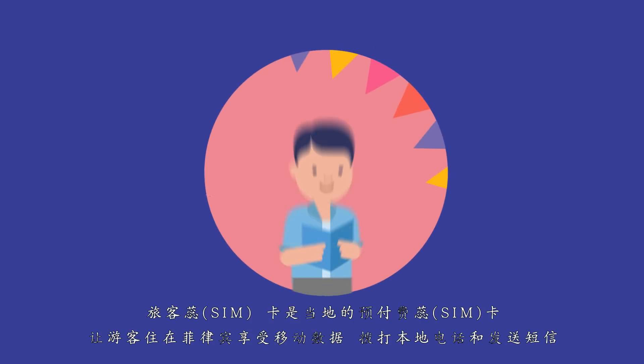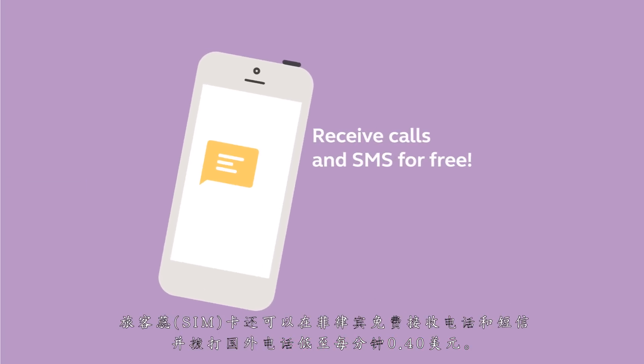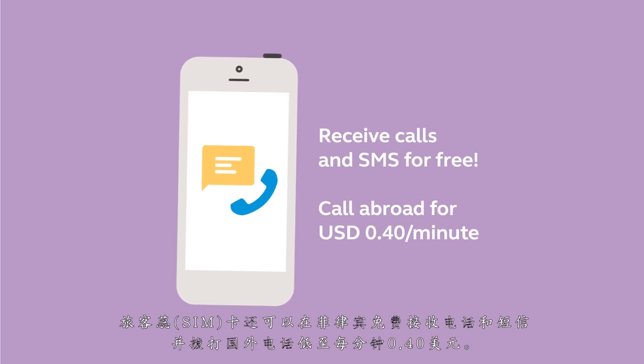The Traveler Sim is a local prepaid SIM that lets visitors to the Philippines enjoy mobile data and make calls and texts at local rates. The Traveler Sim can also be used to receive calls and texts in the Philippines for free, and to make calls abroad for as low as 40 cents per minute.